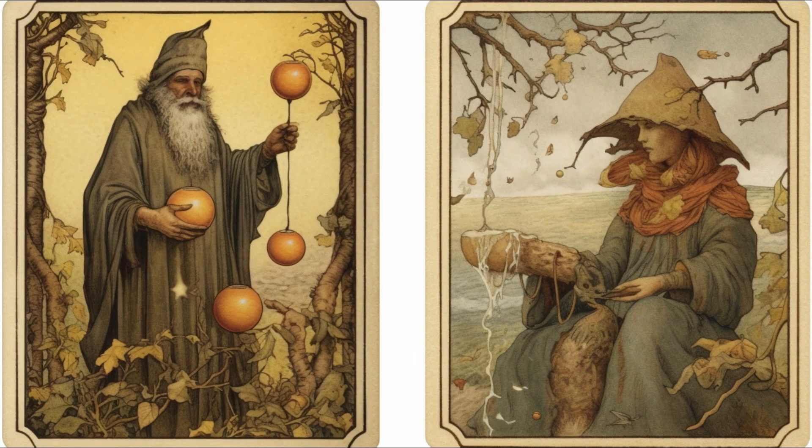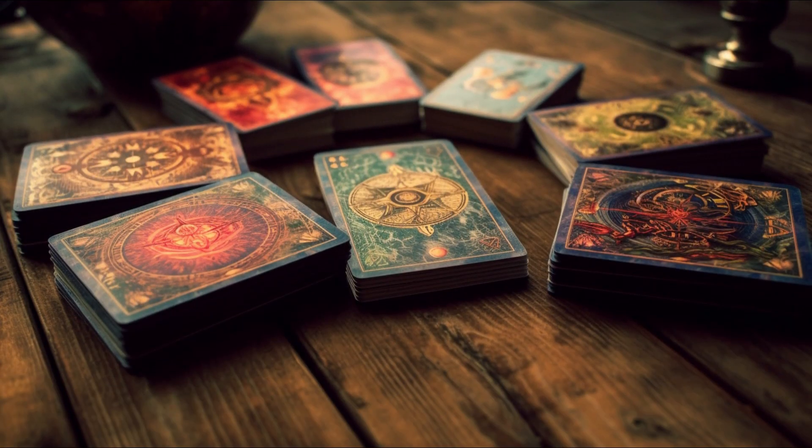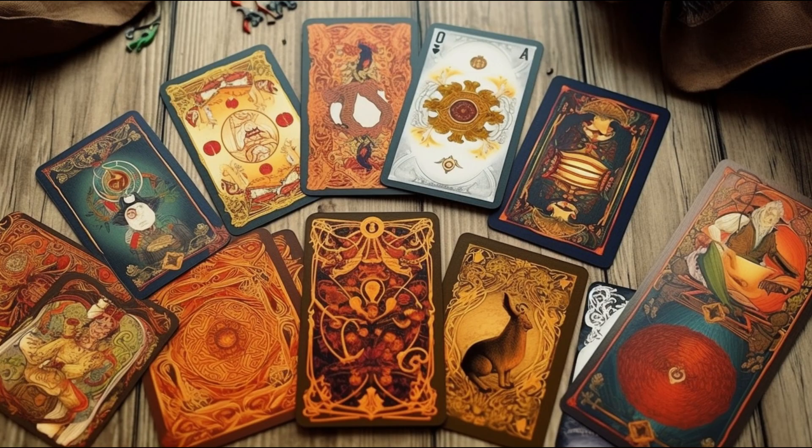A simple trick for beginners is to assign a basic word to each card, like reflection with the Hermit or adventure with the Fool. Pulling these contradictory cards together could mean you need to balance solitude and adventure in your life. Try combining symbols from different cards — these symbols can have multiple meanings depending on their context, and spotting similar symbols in your reading could add another layer to its overarching meaning.